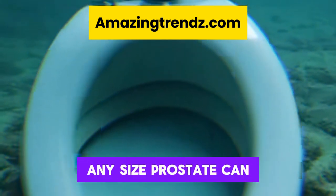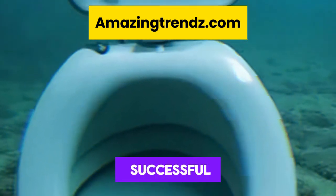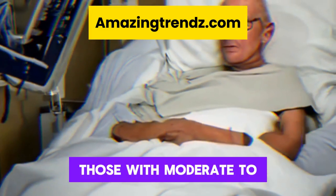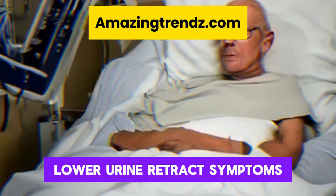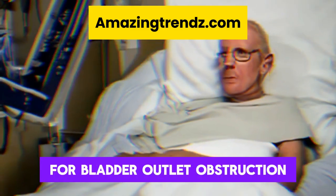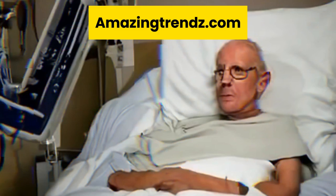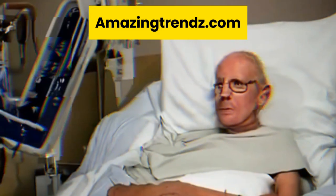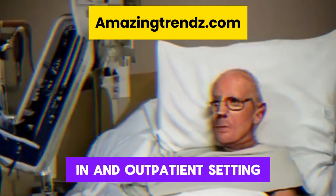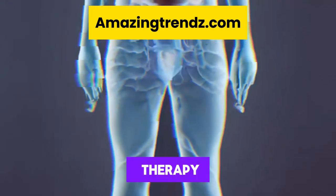Additional symptoms include the feeling that the bladder is not completely emptying. Any size prostate can benefit from this treatment. For surgery to be successful, choosing patients carefully is essential. Those with moderate to severe lower urinary tract symptoms who have not responded to medical treatment for bladder outlet obstruction brought on by BPH are often considered candidates.